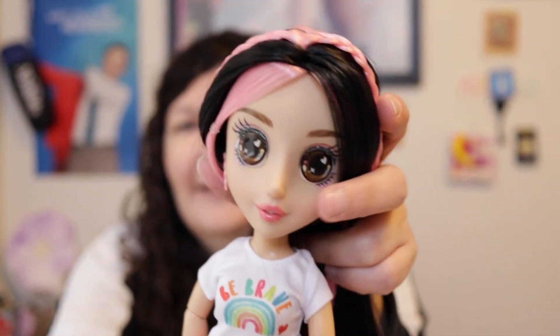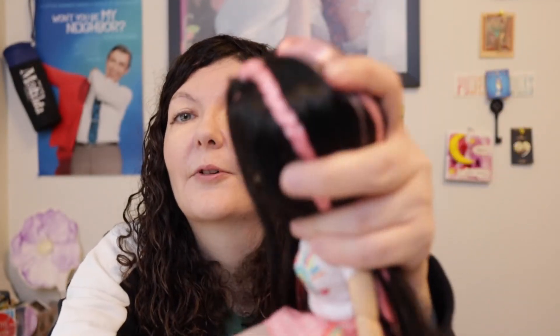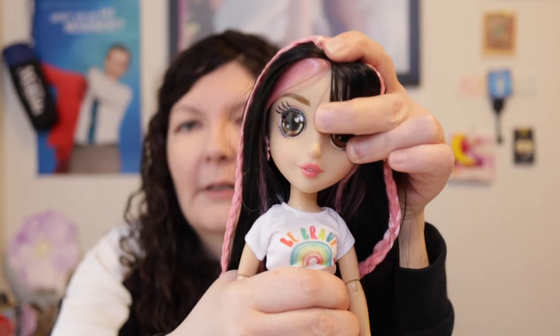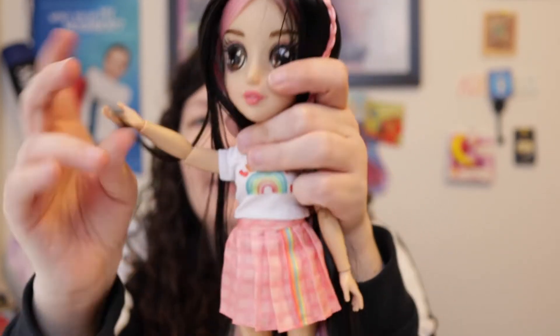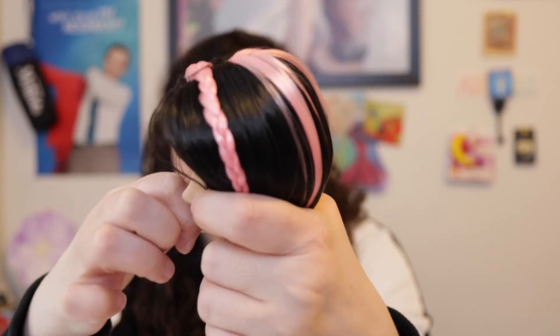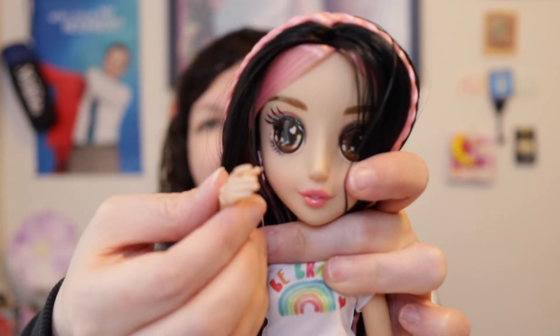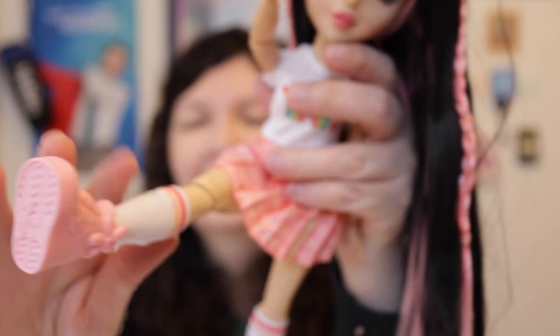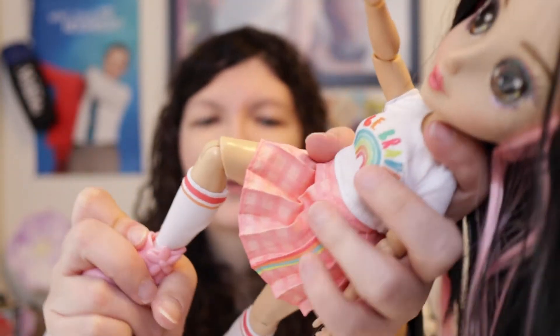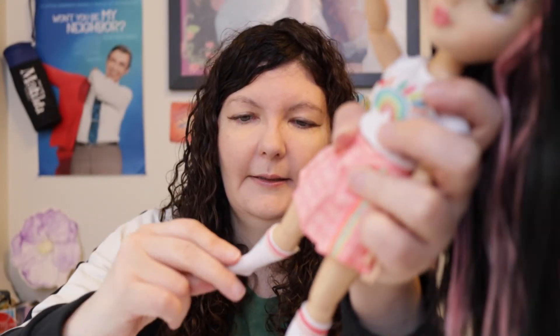She has more points of articulation. She can move her head left and right — not up and down. It's her body that can move. She can move at the shoulders, at the elbows, at the wrist — her joints are a teeny bit stiff. She does move at the hips and at the knees. She does not have ankle articulation.